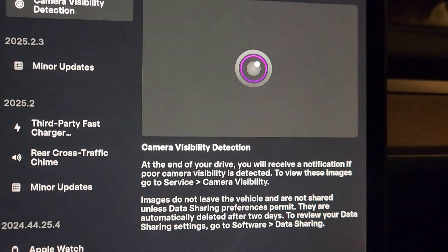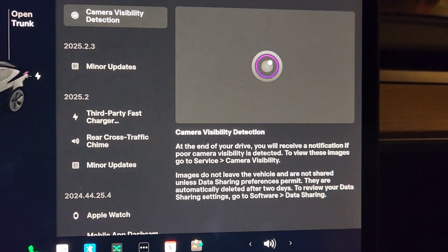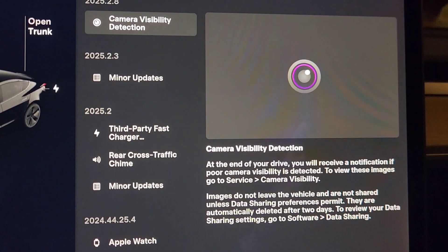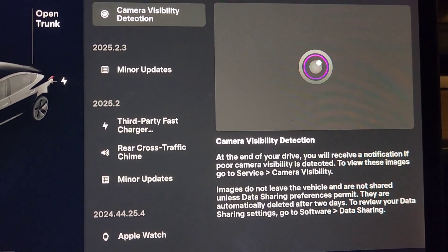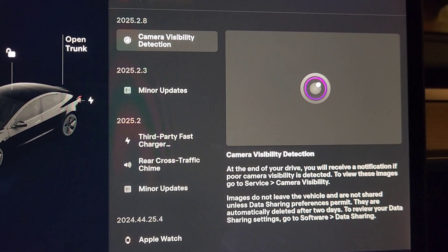This is really nice because if you get a notification that one of the cameras is blocked — which I've gotten before — you'll be able to review the images and see if it's blocked because of debris, dirt, or a leaf, or if it was just sun glare. I think this is a really nice feature to know whether you're actually having a problem with your camera or whether it's just sun glare. I think this was a great update and a good feature.